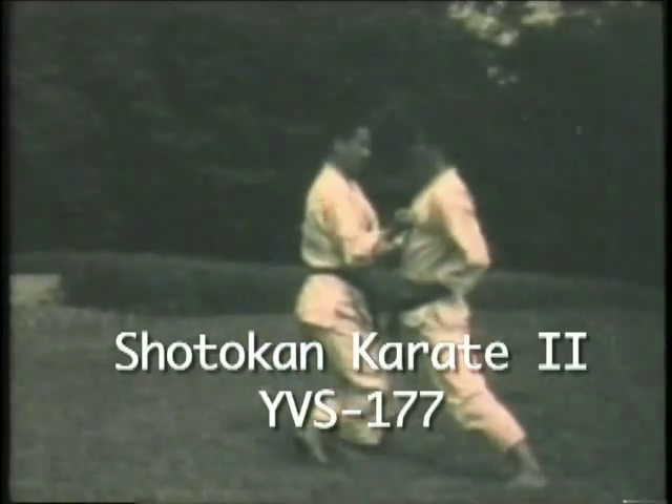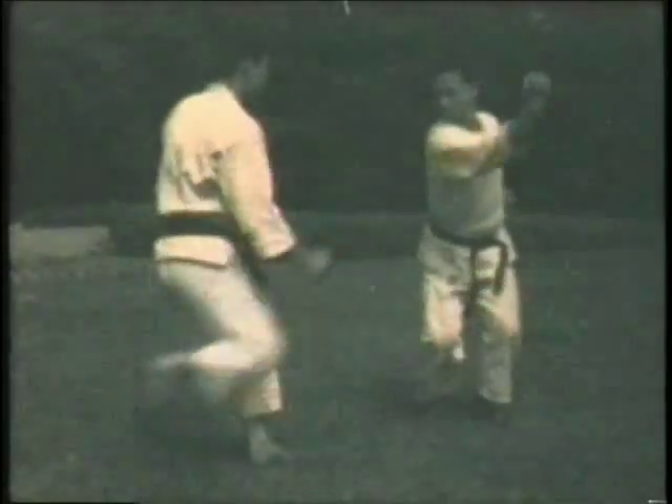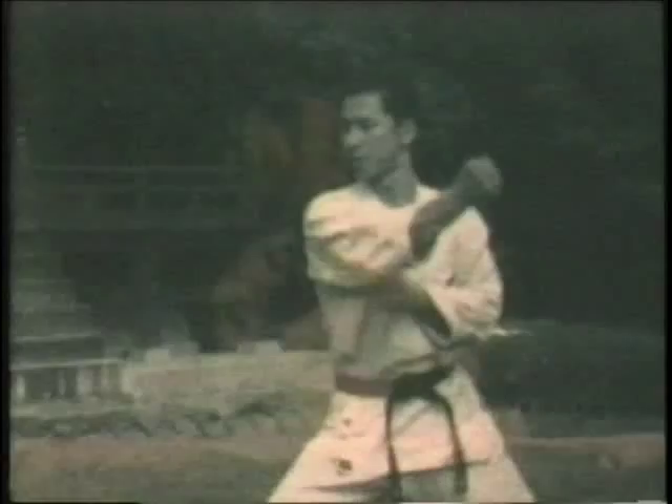Stepping forward and jamming or blocking an opponent's attack. Blocking to the outside of two punches. Grabbing the opponent's foot and sweeping him down.